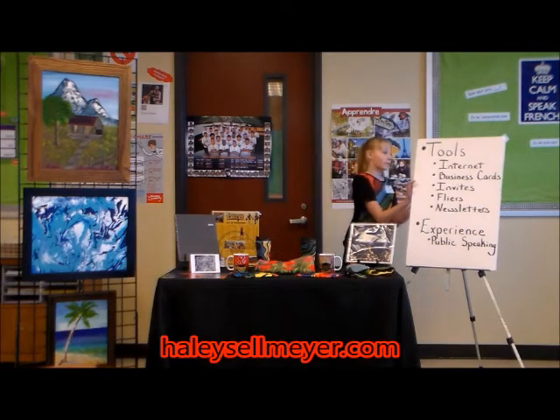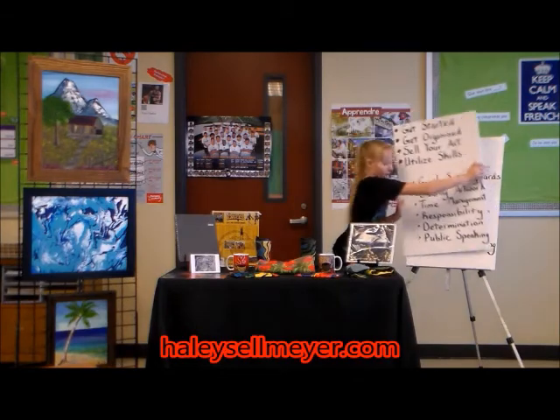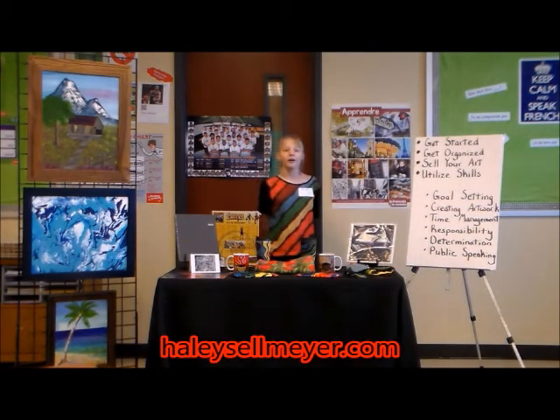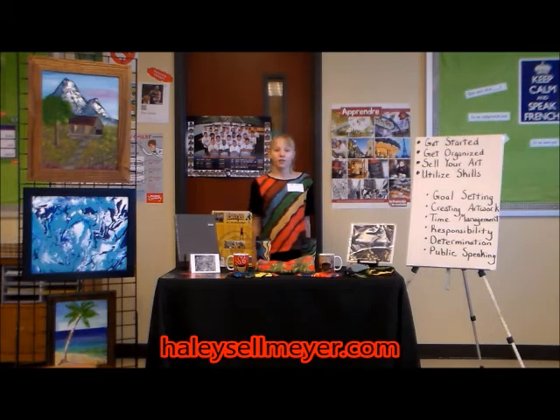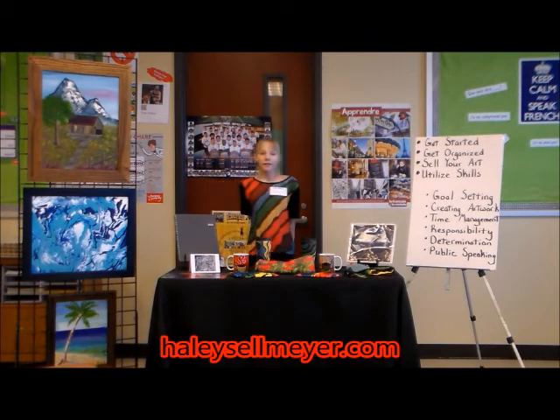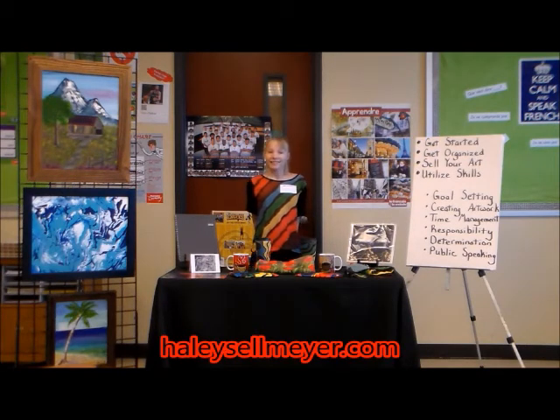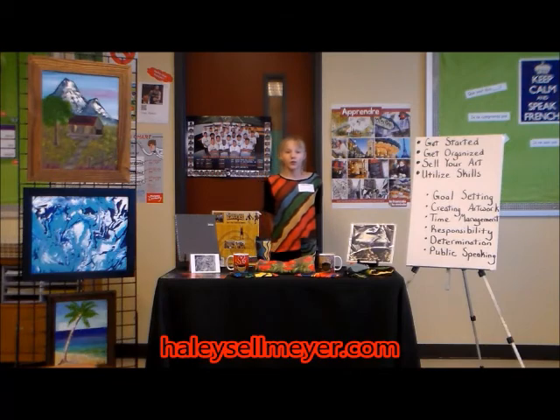To summarize: to get started turning your artwork into a business, identify your goals, create enough quality artwork, and target your audience. Then get organized by creating a plan to achieve your goals, getting a planner, utilizing time management, being responsible, and having determination. Last, sell your art with tools such as the internet, experiences like public speaking, and a positive attitude. And that is how you can turn your artwork into a business!